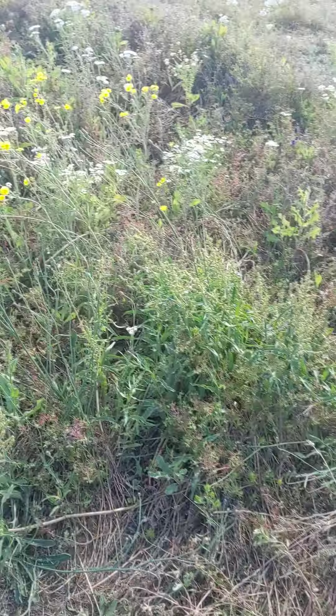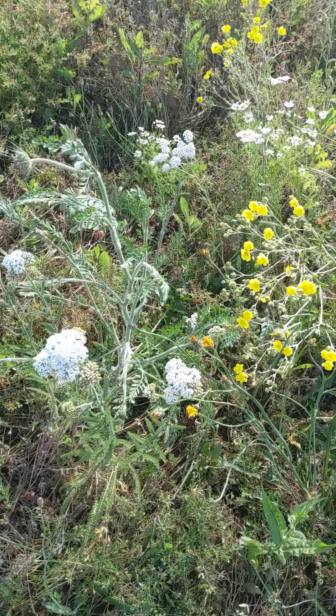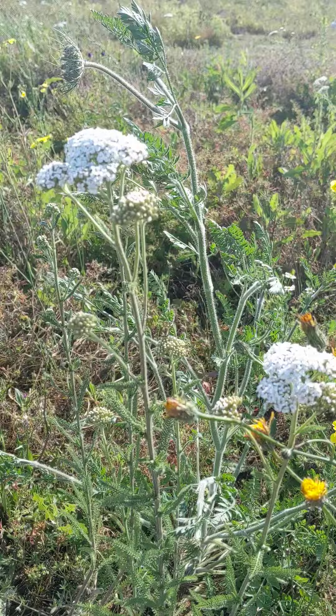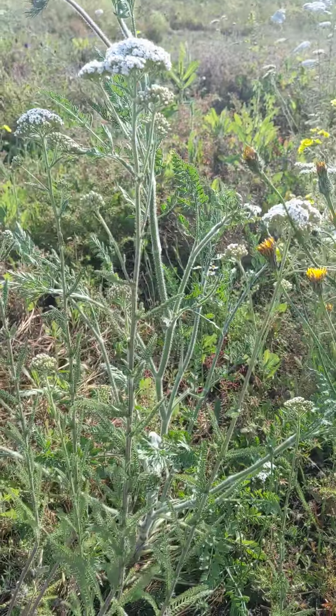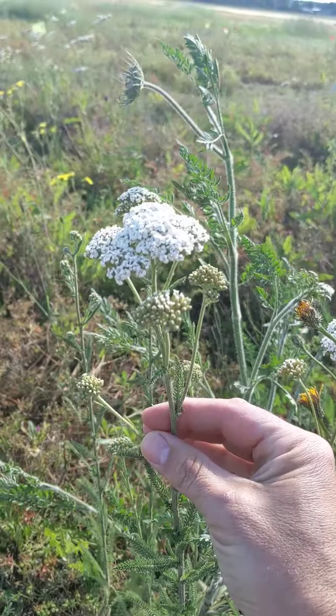What do we got? Oh, look what we got here. Yes, look at this beauty. This is plant medicine right here. Who needs the over-the-counter drugs when you can just get medicine for free out here? This beautiful plant is called yarrow.